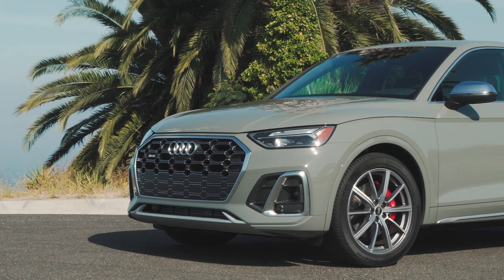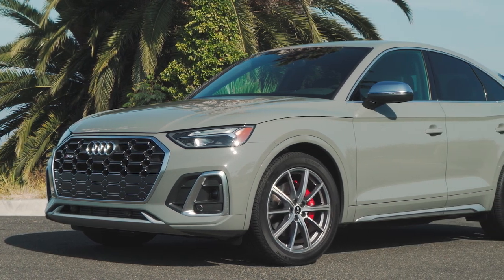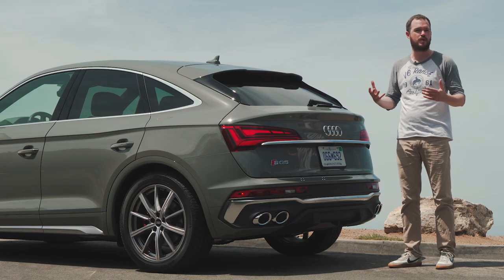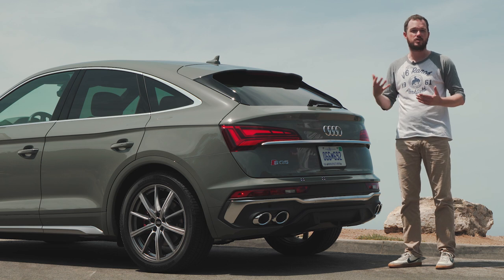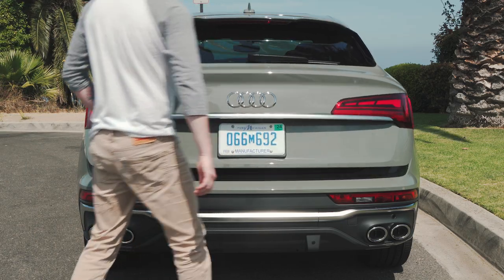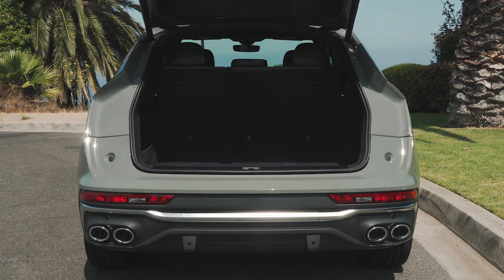Sporty fastback SUVs live and die by their styling, and in that respect I think the SQ5 is probably the best in its class. It doesn't drive quite as well as the BMW X4 M40i or the Mercedes-AMG GLC 43 Coupe, but at the same time it doesn't require you to make a whole lot of sacrifice in terms of practicality, luggage space, or passenger room. In that respect, it might be an excellent option for people who need a dose of sportiness and style in their daily driven SUV.